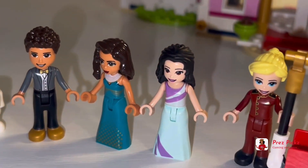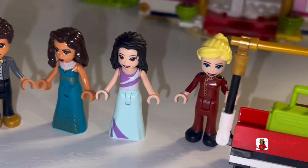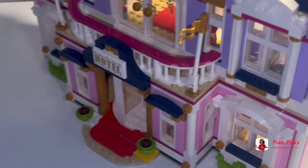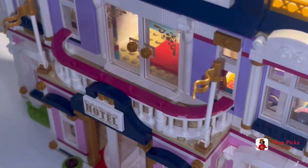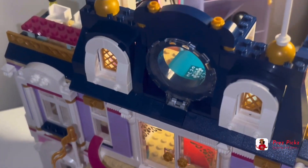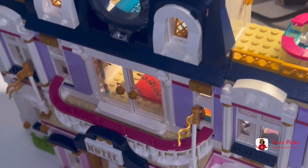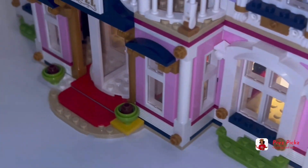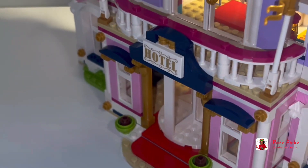We've got Amelia, Emma, and Stephanie. Remember, this is Heartlake's Grand Hotel. This is set number 41308 — oh, eight pieces.